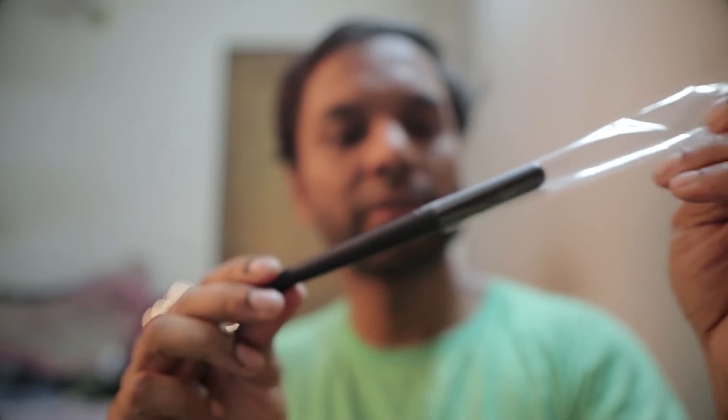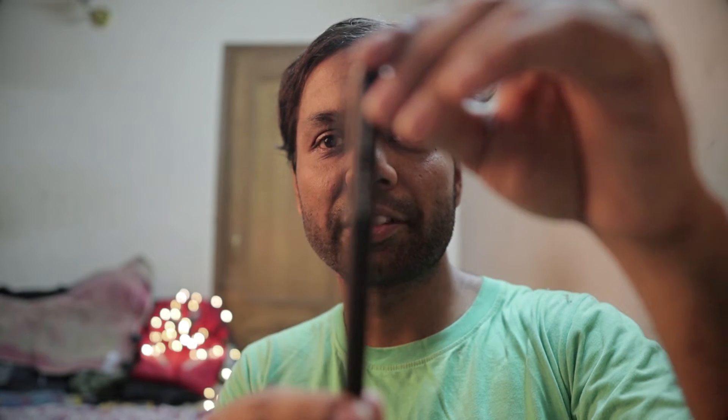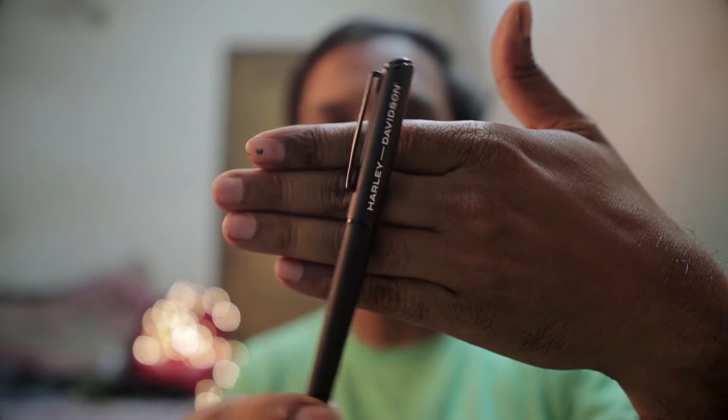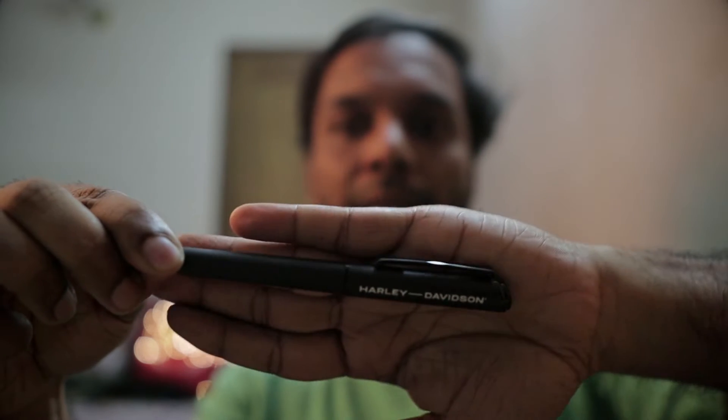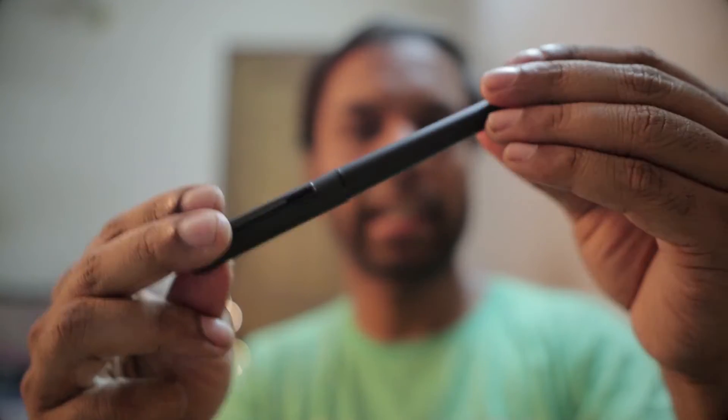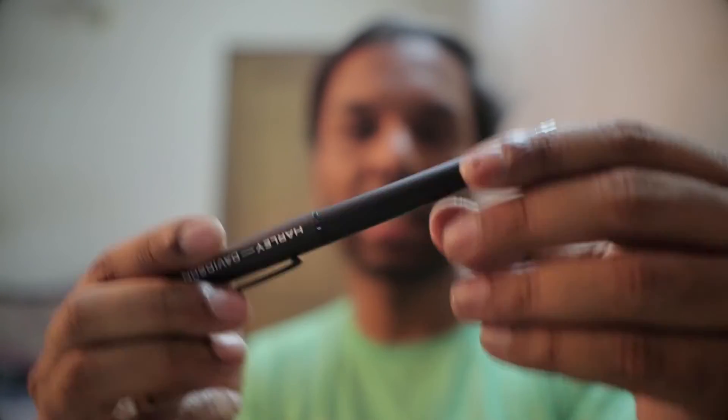First and foremost, I have this pen right here. This is a Harley Davidson branded pen — you can probably see it already. It's a very, very nice pen. I have not really used it and I don't really plan to use it either. I'll just keep it safe and sound because, like I said, these are all collector's items.